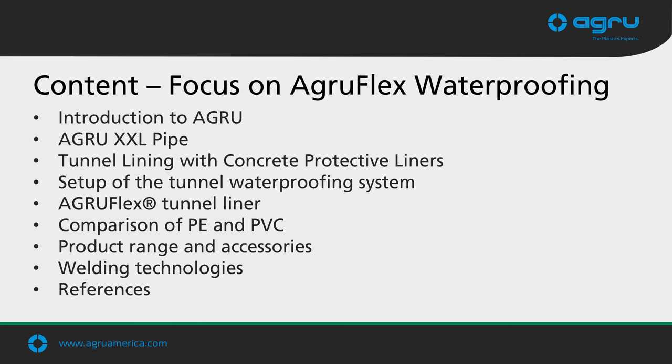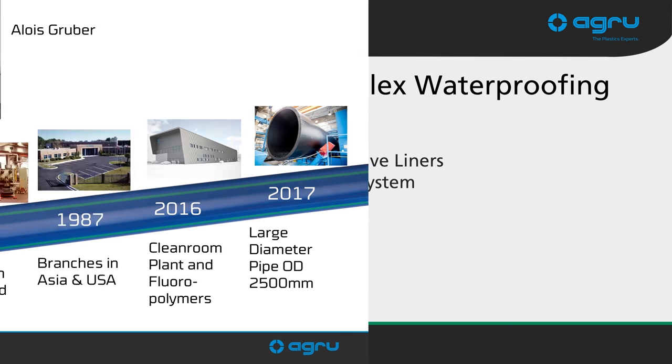Here's a table of contents of what we're going to cover today. First, we'll have a brief introduction to Agro. We're going to talk briefly about our XXL pipe, our large diameter piping system. We'll talk about our tunnel lining and concrete protective liners as used in tunnels, the AgriFlex system, product range and accessories, welding technologies, and finally some reference projects.